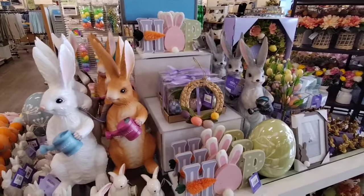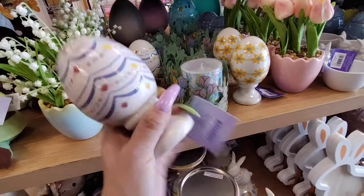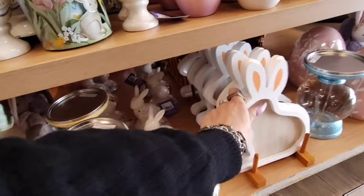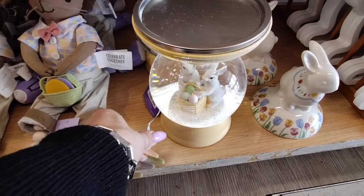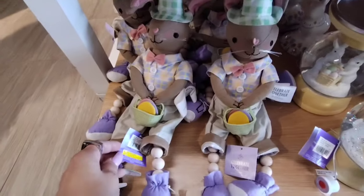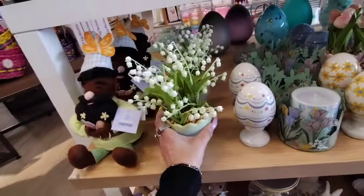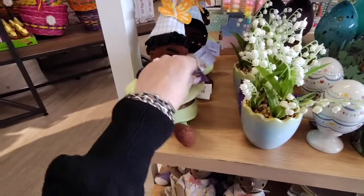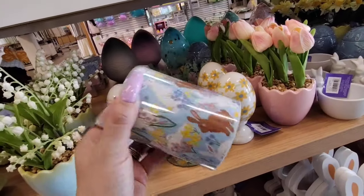They also have the grey and white bunnies, or the brown and white, the white and pink. Then we have these eggs — the white ones here — $6.99. $5.99. This is really cool — look at that. That's neat, I really dig that, and that is $39.99. These guys have little beaded legs — $14.99. $14.99.